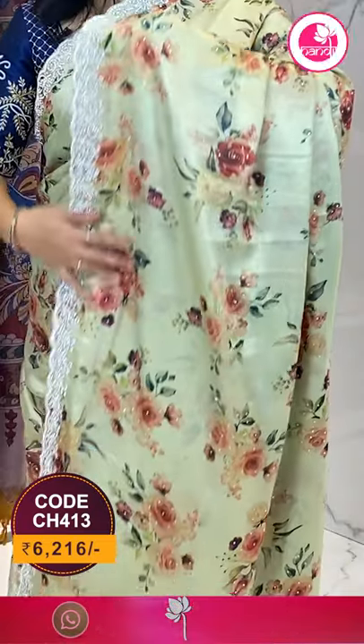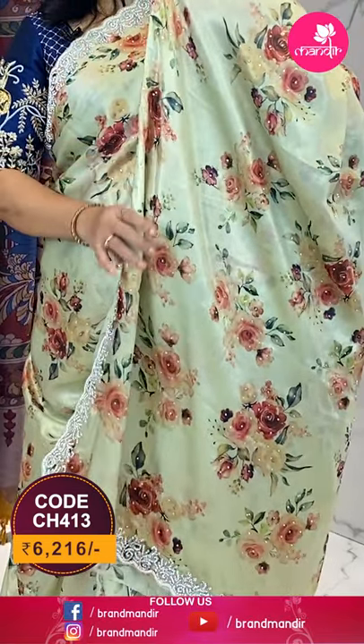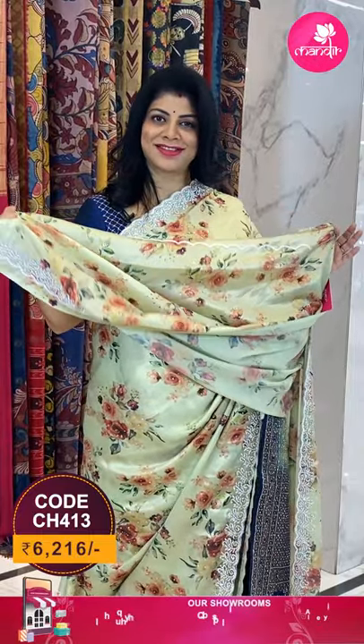The pallu is a running pallu ended with cutwork border. The blouse is a running blouse with work for neck and sleeves. To buy this saree, take a screenshot along with the pricing and details displayed on the screen, and WhatsApp us on 733 733 7000, or click on the saree code link in the description to reach our website directly.